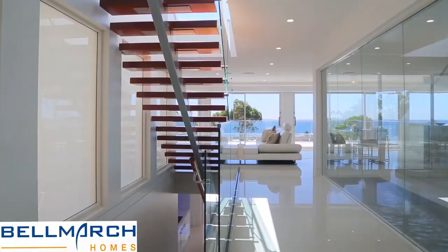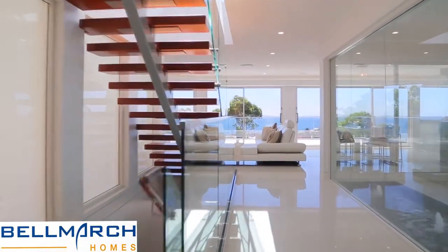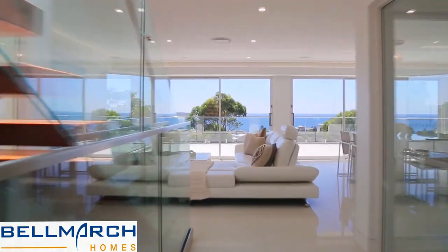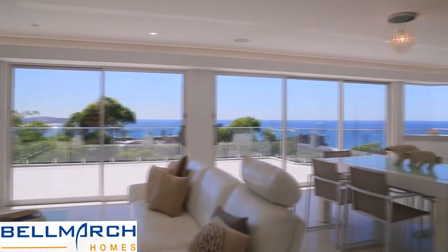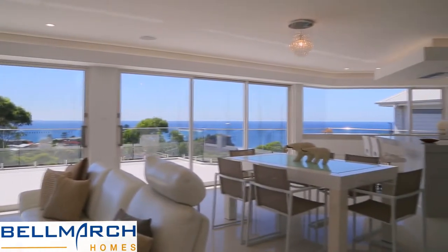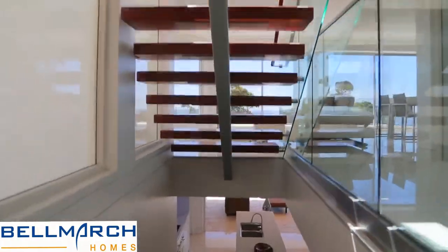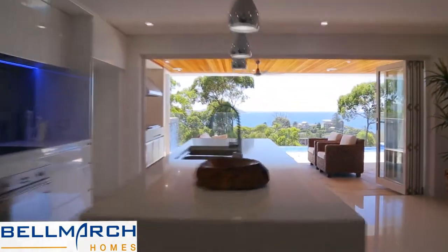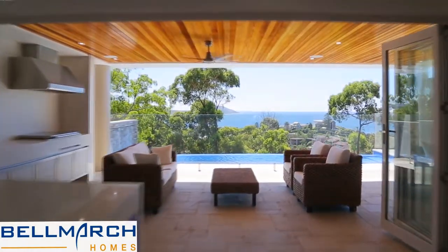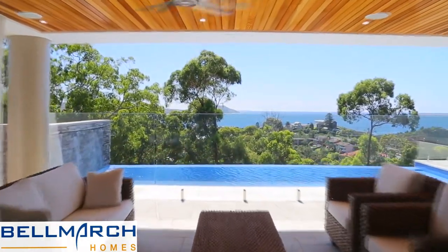Belmarch also offers our full A-class custom design and custom build service, for those clients wanting a higher level of construction and inclusion detail than a normal project home. Please now enjoy some footage of one of the spectacular custom homes that we built on a very challenging sloping block, using double brick and suspended slab technology for a very particular client.